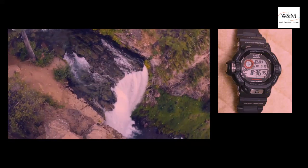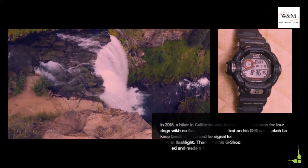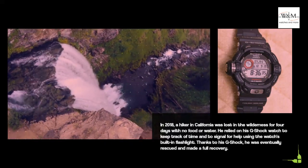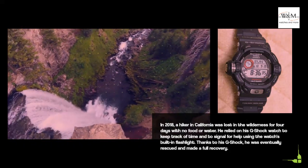In 2018, a hiker in California was lost in the wilderness for four days with no food or water. He relied on his G-Shock watch to keep track of time and to signal for help using the watch's built-in flashlight. Thanks to his G-Shock, he was eventually rescued and made a full recovery.